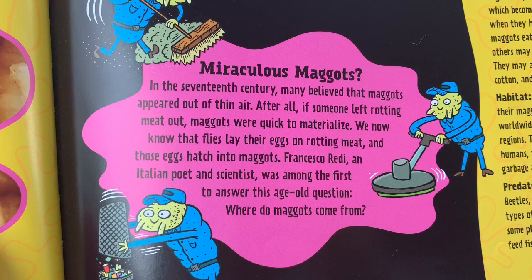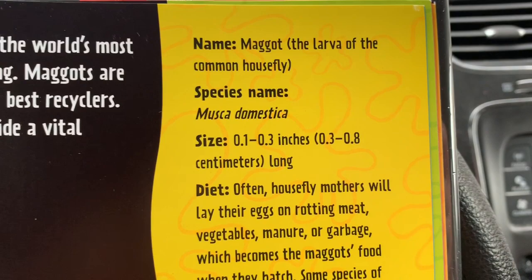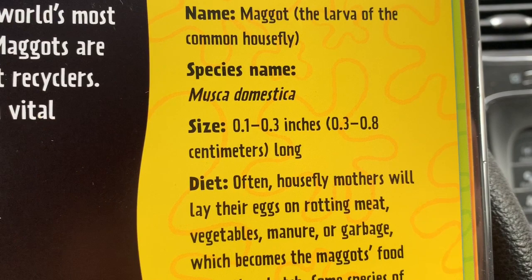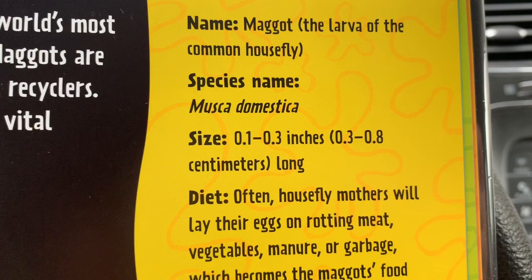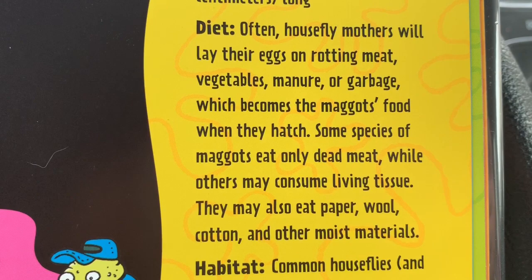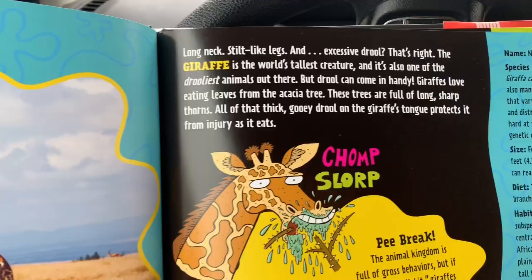Francesco Redi, an Italian poet and scientist, was among the first to answer this age-old question: where do maggots come from? Here's the name and species — Musca domestica. I believe those are words in Latin. If you look at musca, the word in Spanish for fly is musca, and then domestica looks like domestic, so you can infer what that might mean. Here's the size and the diet. And look — that word in bold is feces. You can ask your parents what that means.